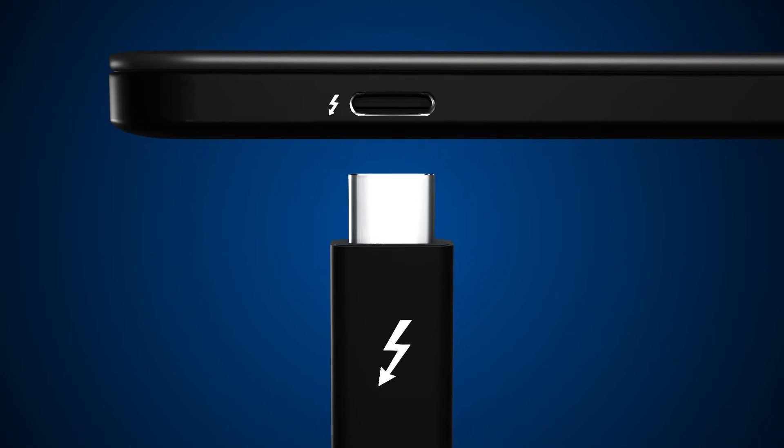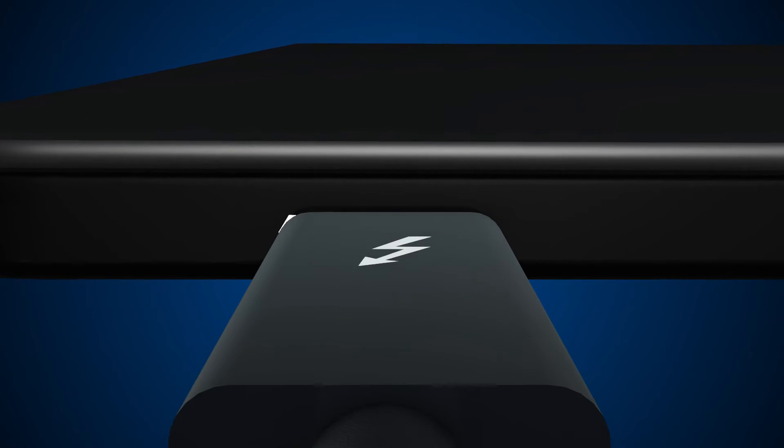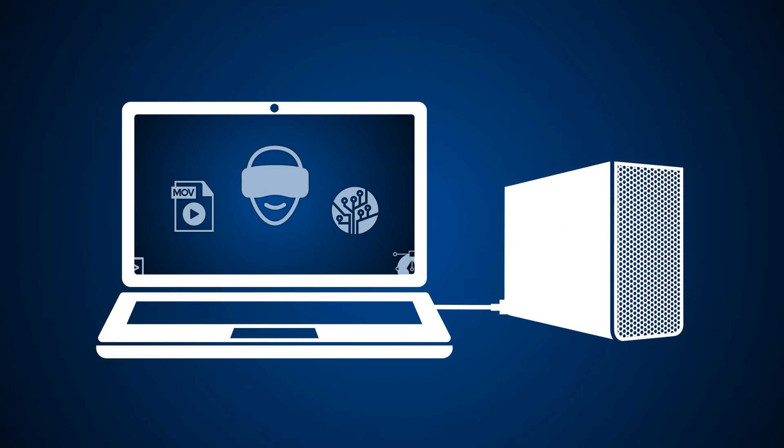It's the only cable you need. This is limitless connectivity with the simplicity you love. There are many versions of USB-C available, but only Thunderbolt 3 gives you a completely new level of magic.